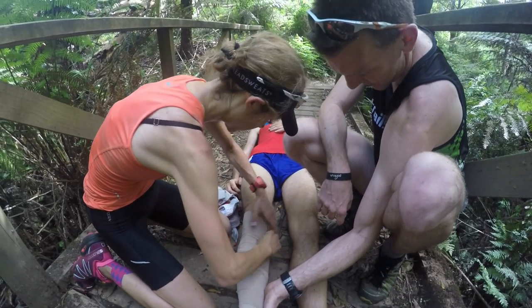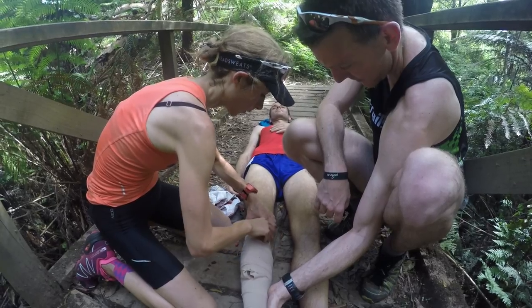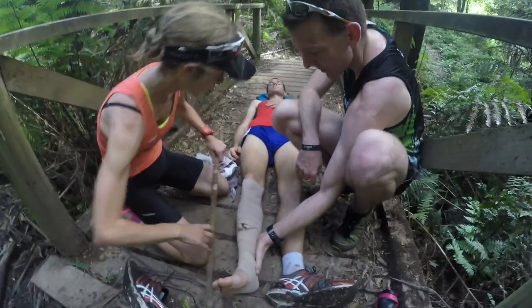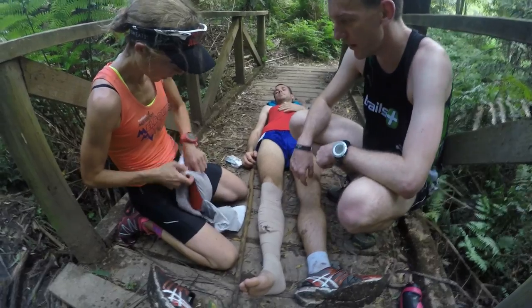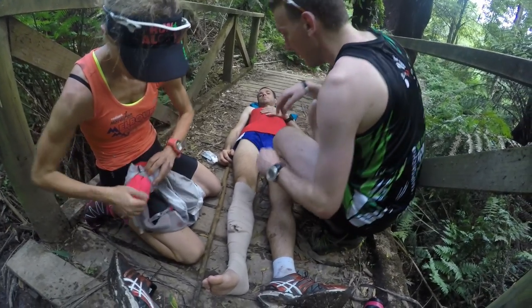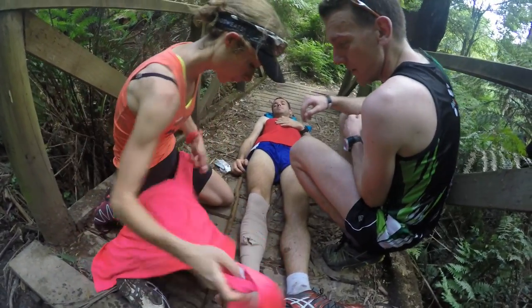The next important point is to immobilise the limb from the joint above and below the bite site. We've used a long stick and a jumper to immobilise the limb of the casualty here. You could use another bandage if available, or incorporate a stick into the first bandage when initially applying it. Administer any additional first aid and keep the casualty calm and warm awaiting arrival of the emergency services.